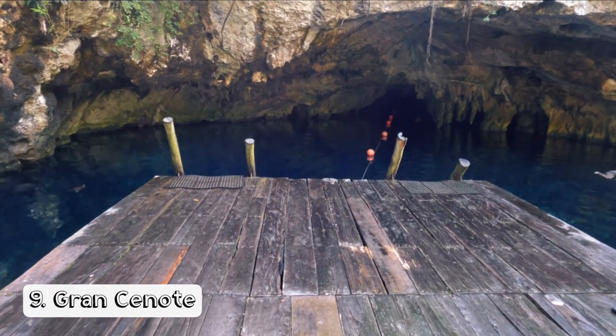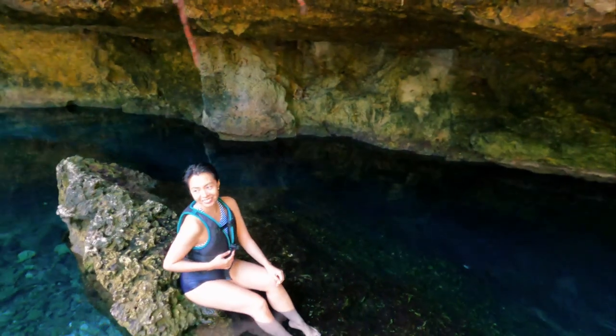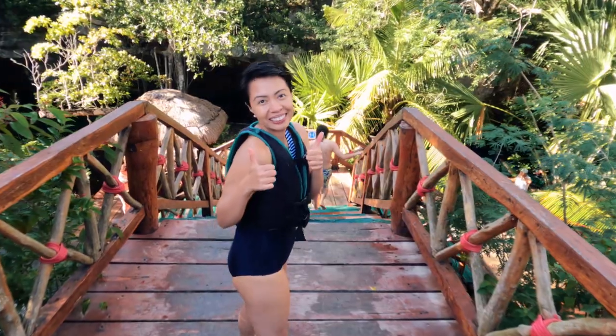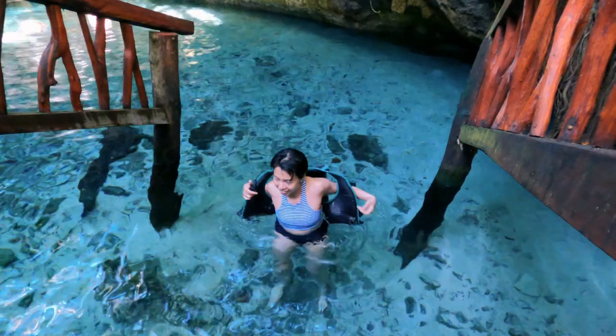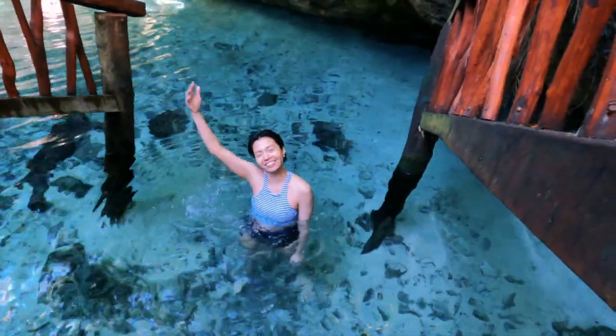Next is Grand Cenote, another famous Instagram-worthy spot. There are wooden platforms where you can walk if you decide not to go in the water and just take pictures. Grand Cenote is stunning — lots of photo opportunities. The water is clear and so refreshing. There's also an area where the water is not too deep, where I was able to remove my life vest. It's definitely picture perfect.